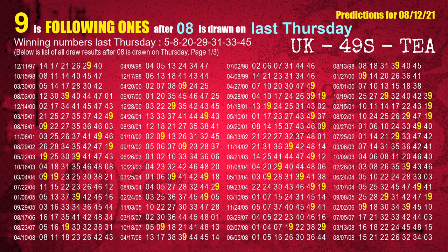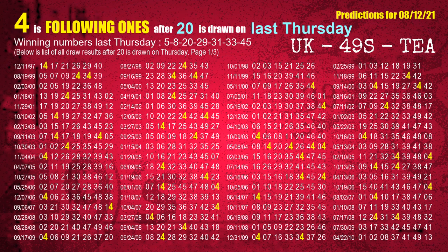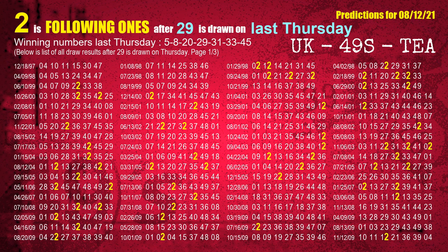The second winning number last Thursday is 08. The most frequently following units digit is 9 when 08 is the winning number on last Thursday. The third winning number last Thursday is 20. The most frequently following units digit is 4 when 20 is the winning number on last Thursday. The fourth winning number last Thursday is 29. The most frequently following units digit is 2 when 29 is the winning number on last Thursday.